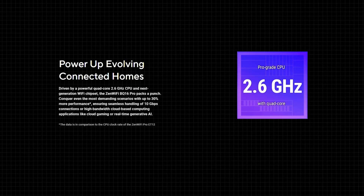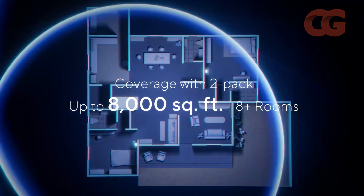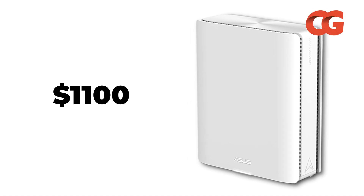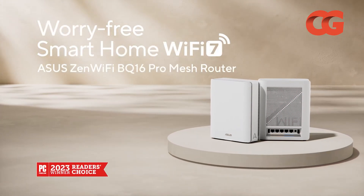With a quad-core 2.6 GHz processor, 2 GB of RAM, and coverage up to 8,000 square feet, it outperforms most single-unit routers. The catch is a price north of $1,100 and an overkill feature set for small apartments. But if you want the absolute fastest consumer Wi-Fi and are willing to pay a premium, this system is the apex predator.